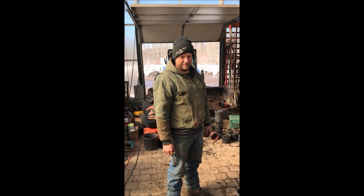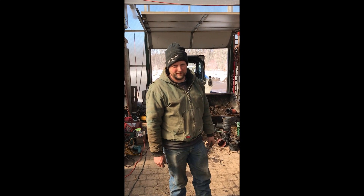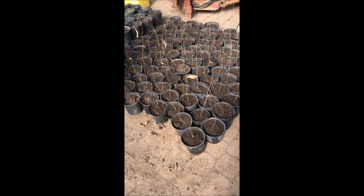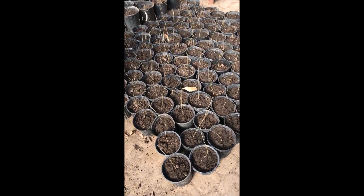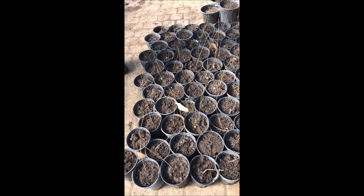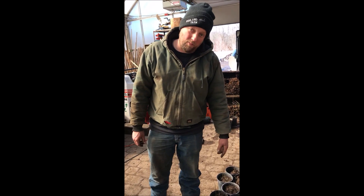This is Mike at Highland Hill Farm. He's going to tell you about his little seedlings he has here. These are oak trees — they're actually called sawtooth oak. They are a seedling that we did from acorns, and this is them being one year old.